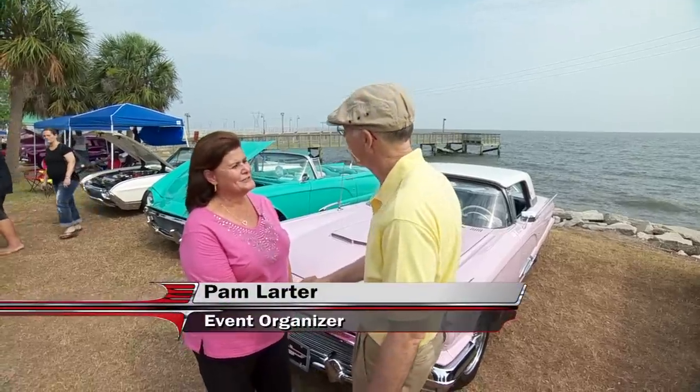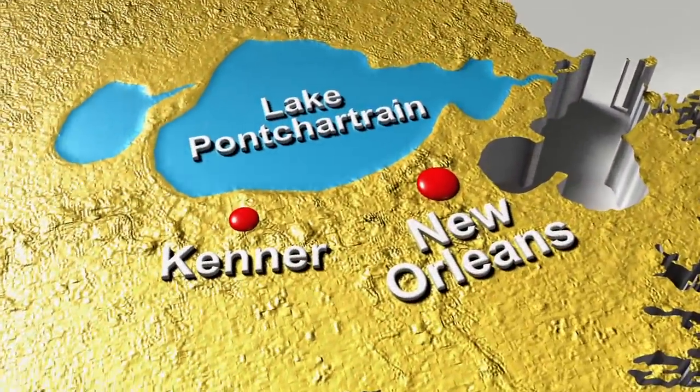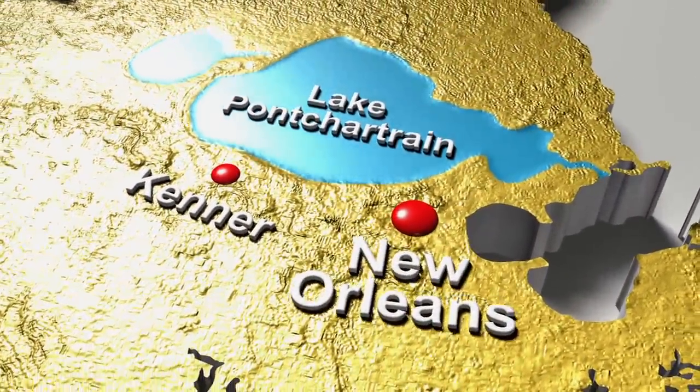Hey Pam, how you doing? Hi Dennis, how you doing? I'm doing great but it's a hot one today. Oh, mighty hot. Hot time down in New Orleans. Actually we're in Kenner, right? Correct — it's a suburb of New Orleans about 35 miles out.